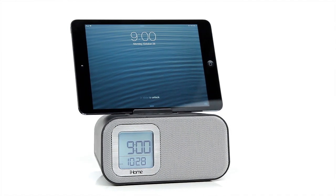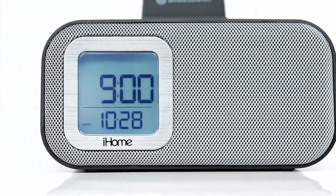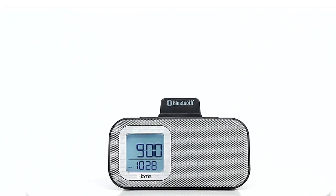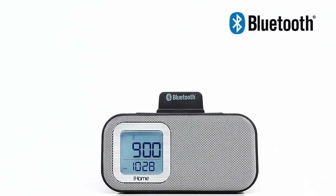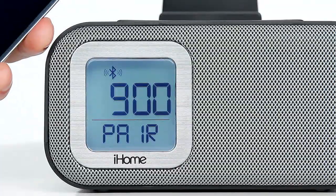Sleep and wake on the right side of the bed with the iBT22, the latest Bluetooth dual alarm clock from iHome. The iBT22 comes with Bluetooth wireless technology so you can easily stream your favorite audio from any Bluetooth enabled device.